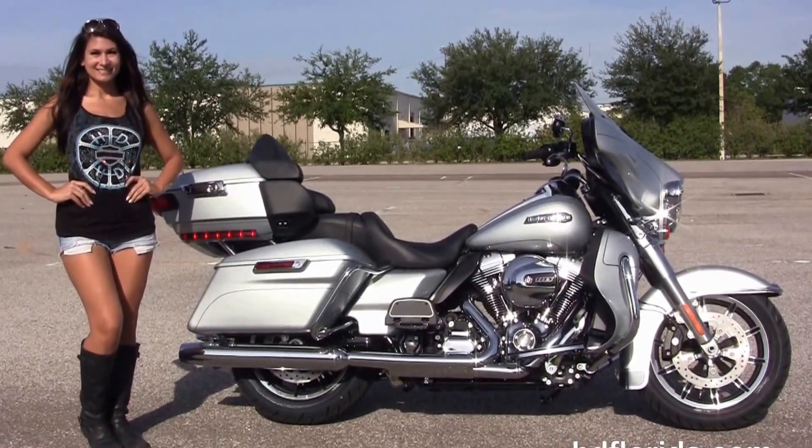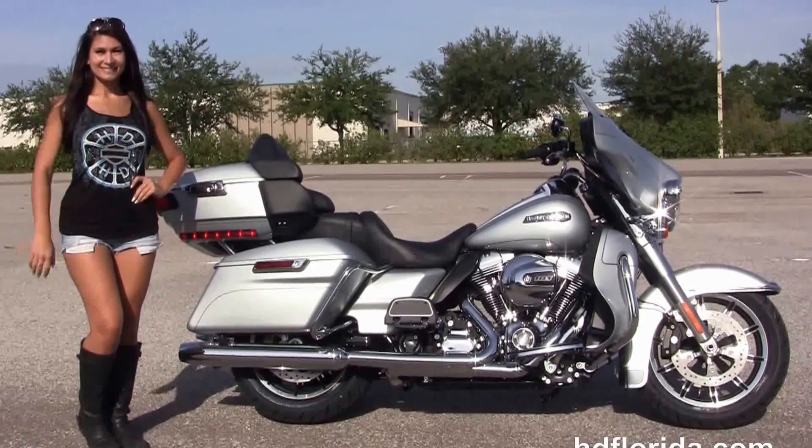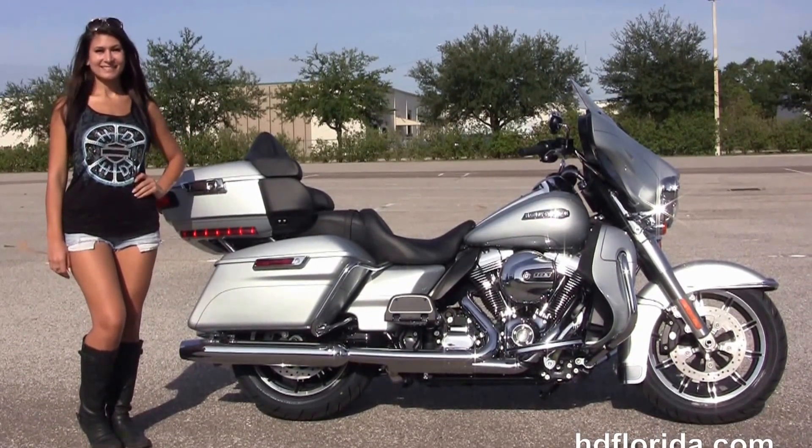Here at the world famous Harley-Davidson Florida, all bikes are fully serviced and safety inspected. We take anything on trade: import motorcycles, cars, campers, trailers, boats, RVs, ATVs — you name it, we take it as long as we don't have to feed it.